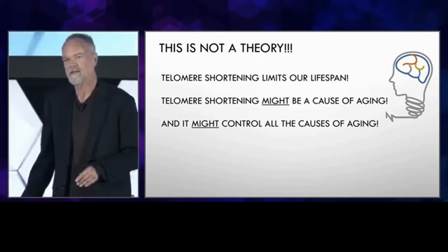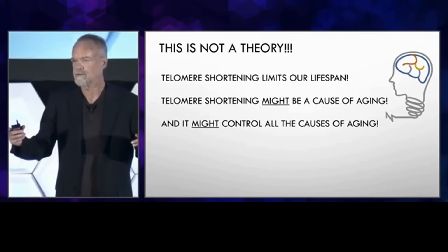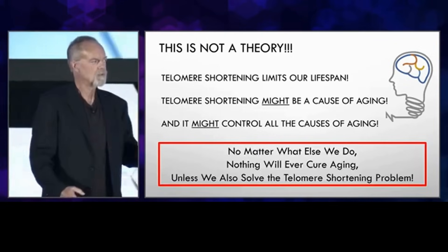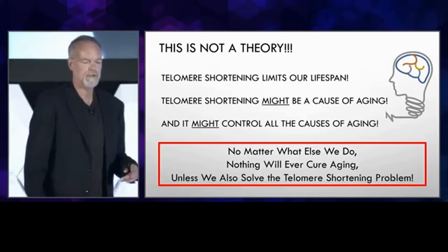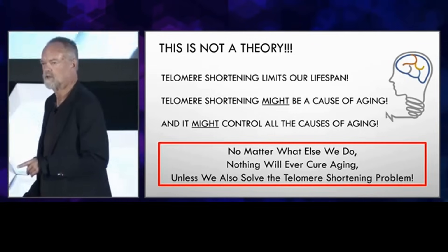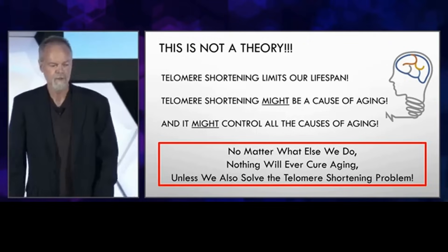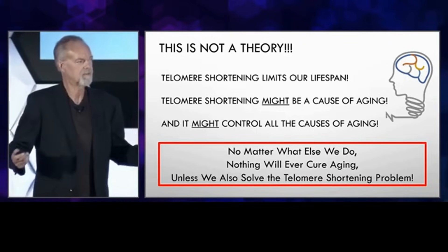The bottom line is that because of this absolute limit to our lifespan, no matter what else we do to control the aging process, nothing else is ever going to work unless we also solve this telomere shortening problem. So this is something that we have to do.